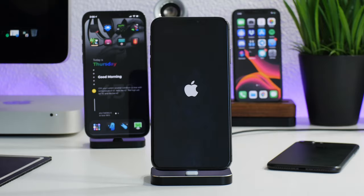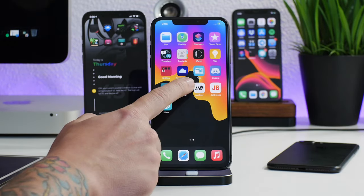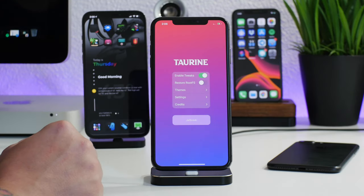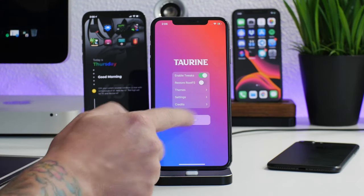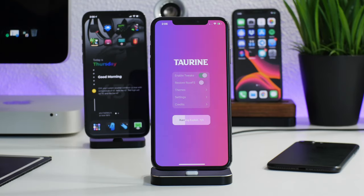We're booted back up, so I'm going to jump into my device and open the Taurine jailbreak. This is now the updated version 1.0.2. Going to go ahead and jailbreak it now.